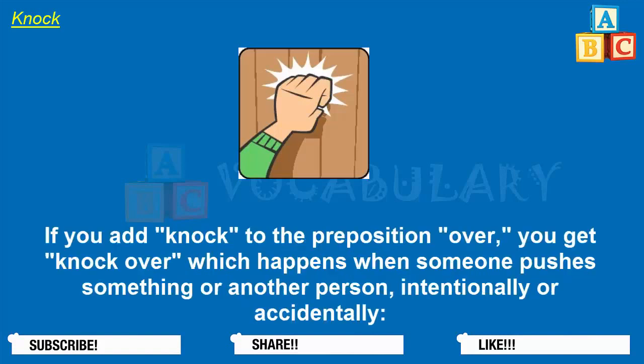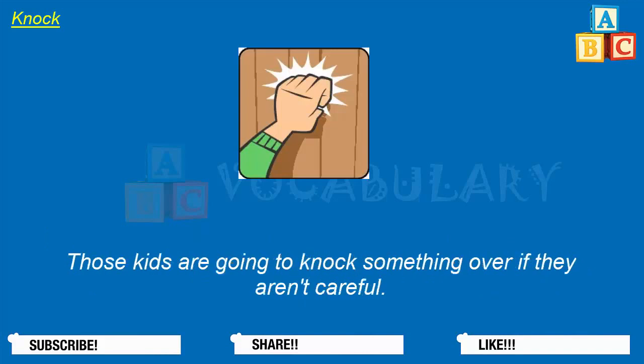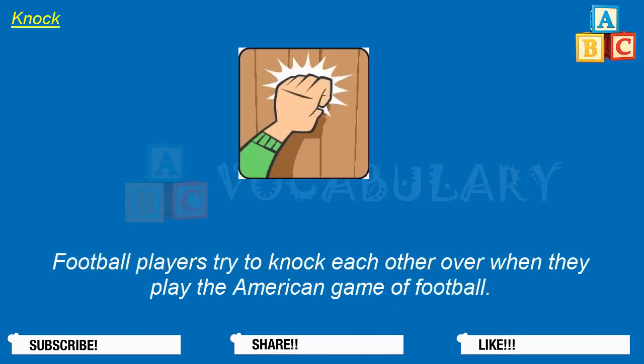If you add knock to the preposition over, you get knock over, which happens when someone pushes something or another person intentionally or accidentally. Deborah knocked over some glasses in the store and they broke. Those kids are going to knock something over if they aren't careful. Football players try to knock each other over when they play the American game of football.